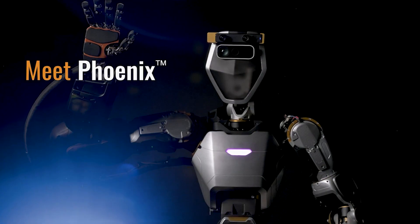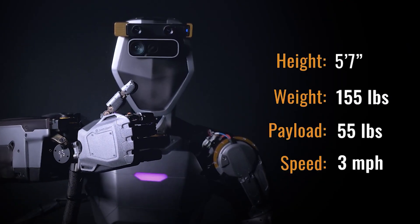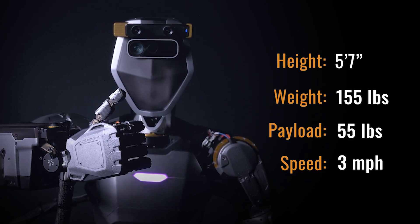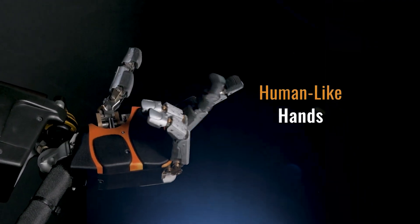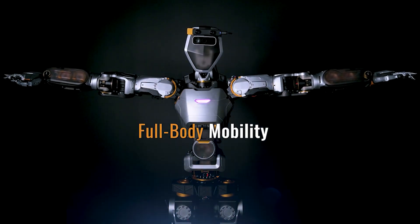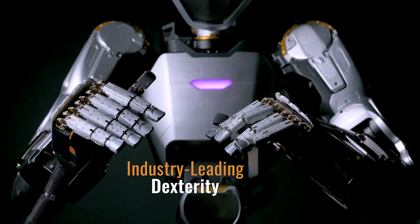Talking about Phoenix's key features, it stands at 5 feet 7 inches and weighs 155 pounds, and it can lift objects weighing up to 55 pounds. With its human-like hands, which possess 20 degrees of freedom and haptic sensors, Phoenix can perform tasks requiring dexterity and precision, such as package labeling or fruit picking.